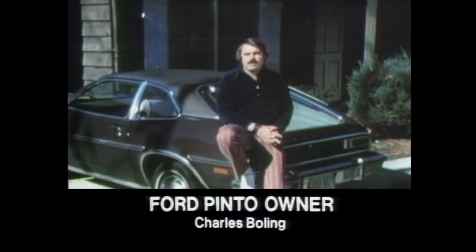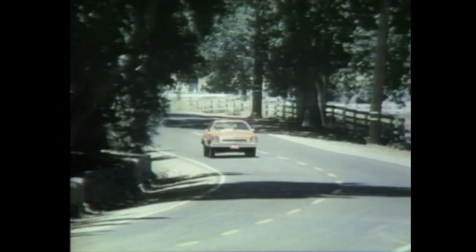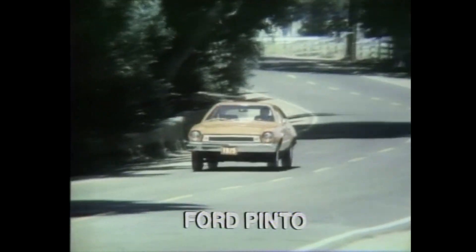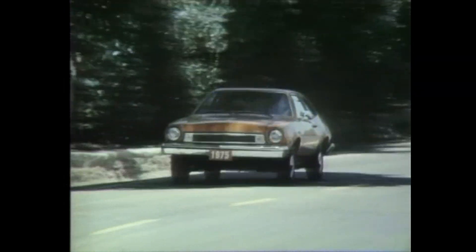I just bought this Pinto runabout, and I traded in a Chevrolet wagon for it. It's got the fold-down seat, a place to put the groceries when you go to the store, a place for the kids to get back and play. Yet it gives us all the economies of the small car.